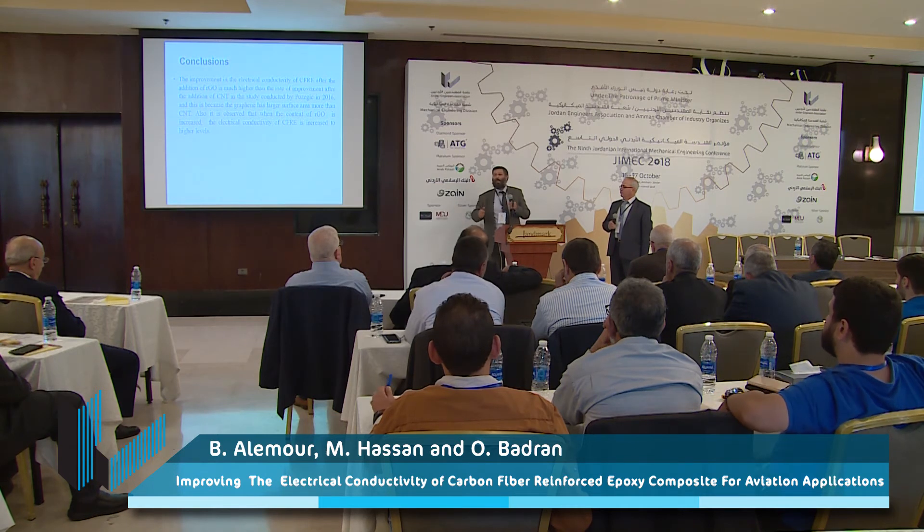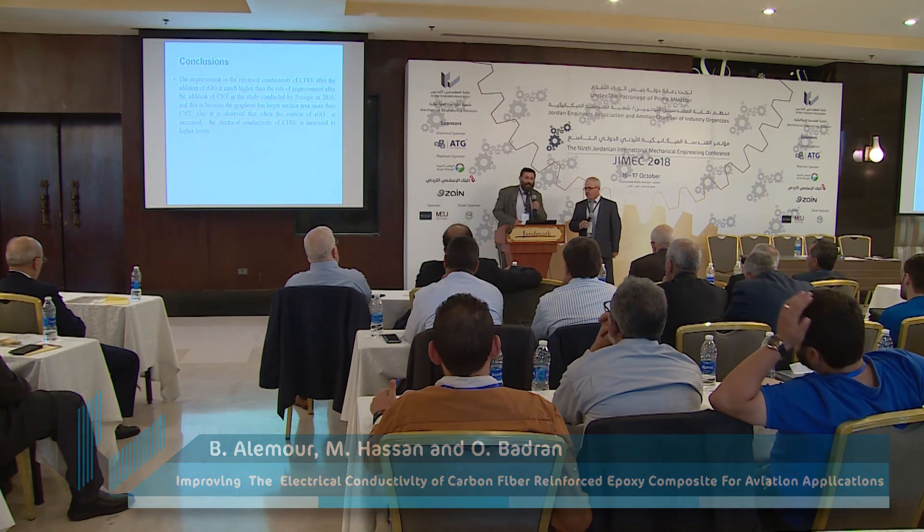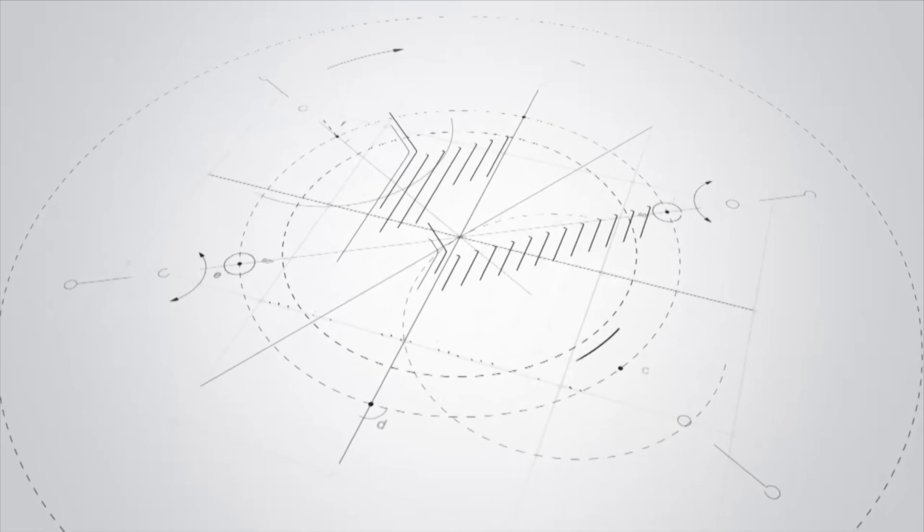This is one of the good achievements we have obtained recently, and it can be used in the manufacturing of the aeroplane industry in the future. Thank you very much for listening.